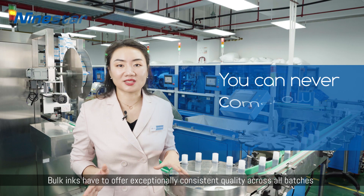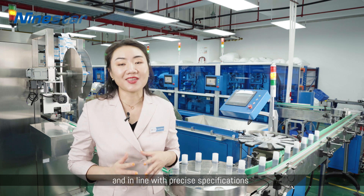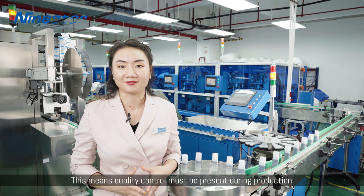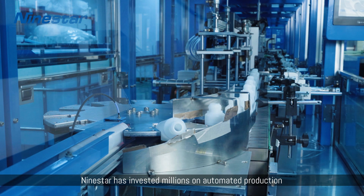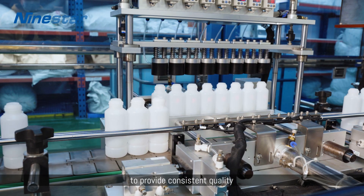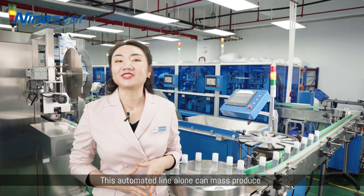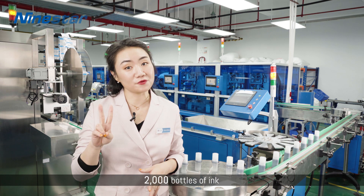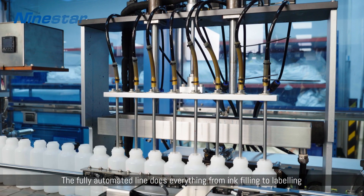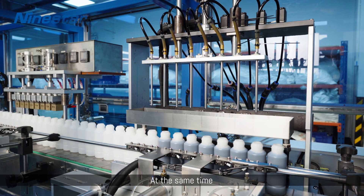The bulk inks have to offer exceptionally consistent quality across all batches, per Nine Star's process specifications. This means quality control must be present during production. Nine Star has invested millions in automated production to provide consistent quality and high efficiency while reducing human error. This automated line alone produces 2,000 bottles of ink every hour, handling everything from ink filling to labeling — accurately, fast, and efficiently.